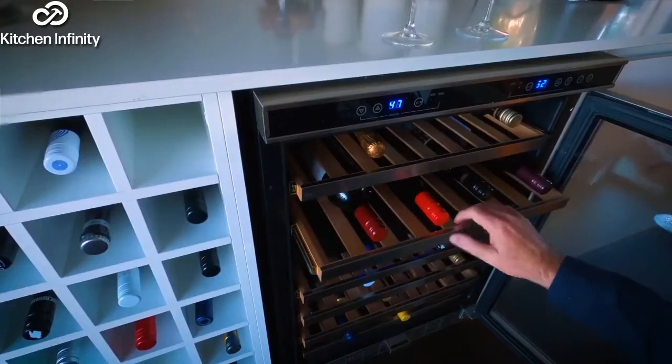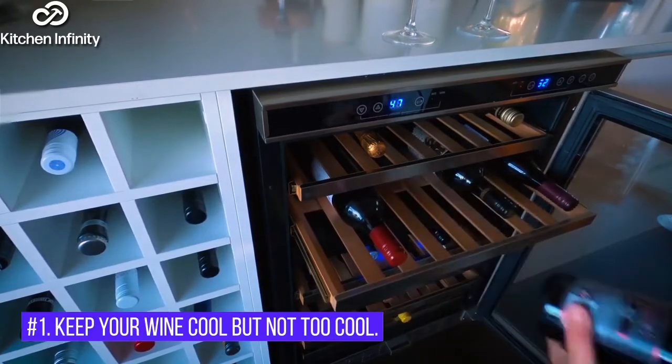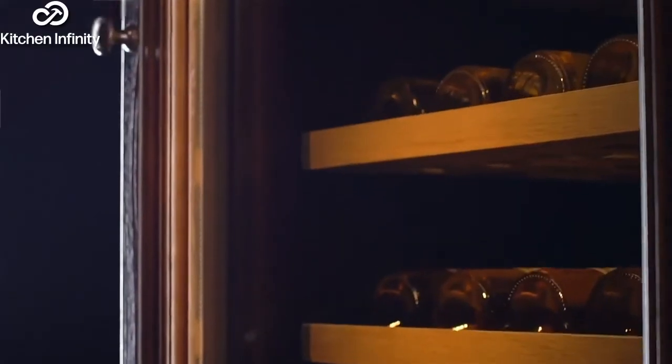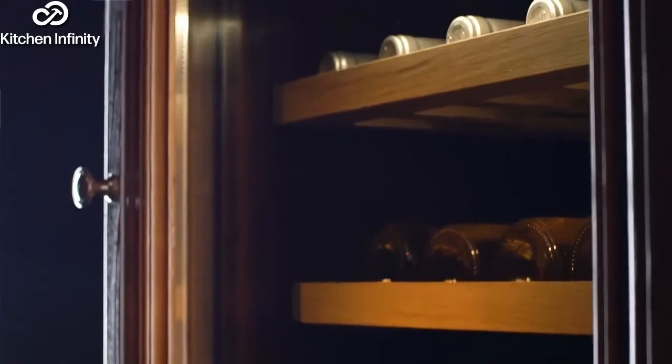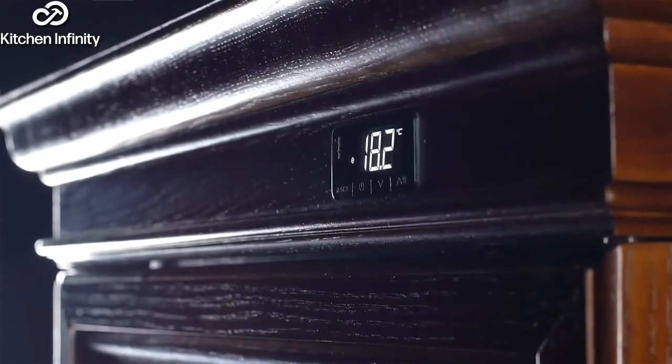Wine Storage Basics You Should Consider. 1. Keep Your Wine Cool But Not Too Cool. Make sure you pick the right temperature, as your wine can spoil if it's too warm or too cold. The perfect wine storage temperature is between 50-59 degrees Fahrenheit, or 10-15 degrees Celsius.